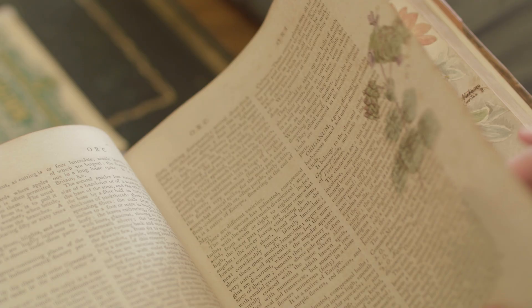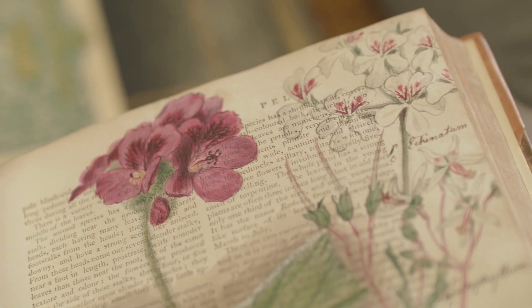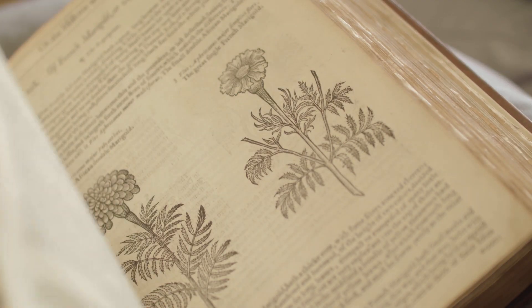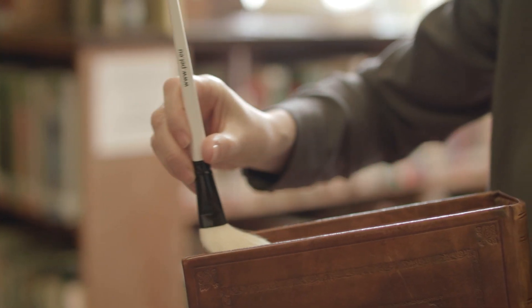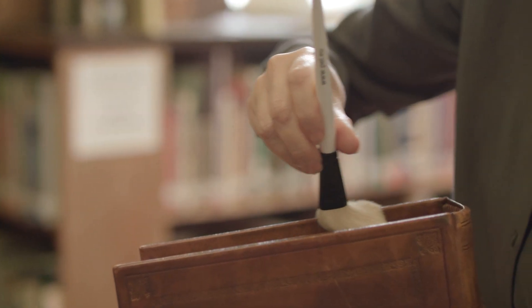The old laboratory at Wisley is a lovely building to be in but it's not ideal for care of our collections. We're really thrilled at the prospect of moving to a brand new purpose-built home where we can share the collection and look after it properly.